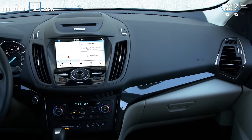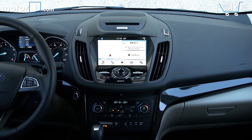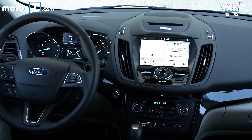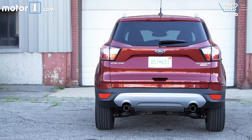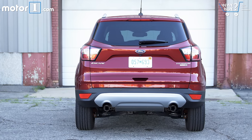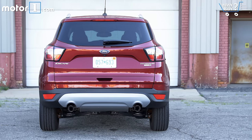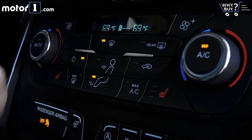As tested, this Escape Titanium all-wheel drive tops out at $37,515 — more than $13,000 over the price of a base Escape. That sounds like a lot, but it's about normal for the class these days. Similarly equipped competitors also fall in the $35,000 range, and the Escape comes with every modern comfort, convenience, and technology feature you could want. It just happens to be slightly more expensive than the rest.